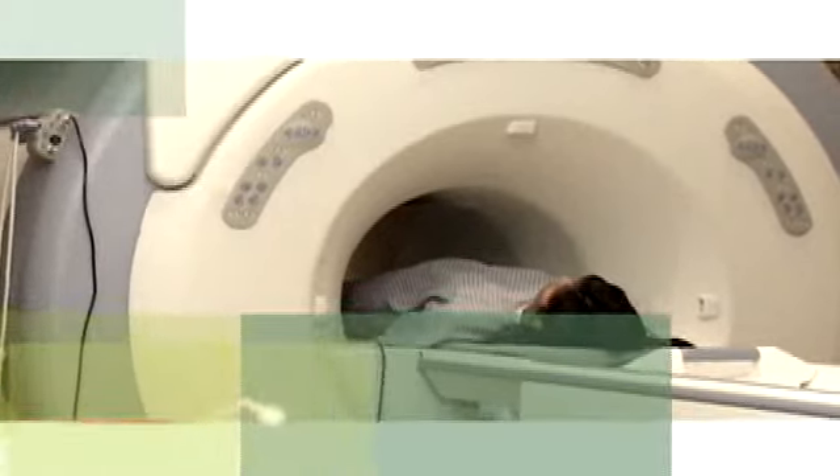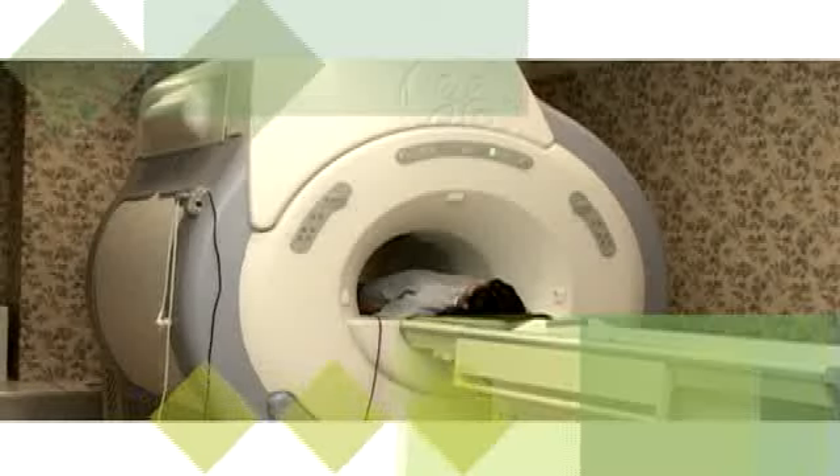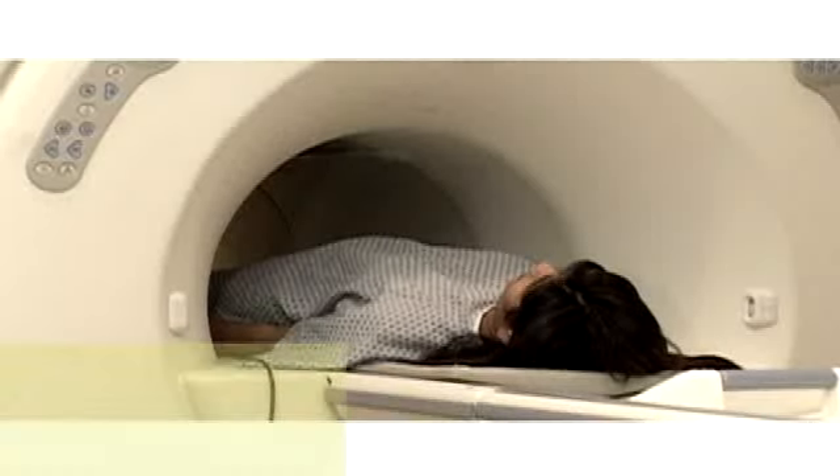It can take 30 to 60 minutes to take the pictures, and it is important to lie as still as possible when the pictures are being taken to avoid blurring the images. You will not feel any different during the test, but you may hear the hum of the equipment as it takes images.